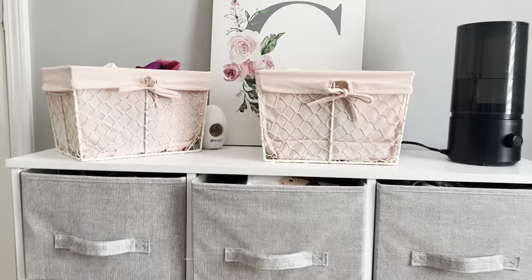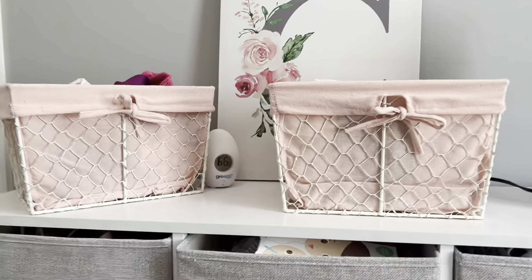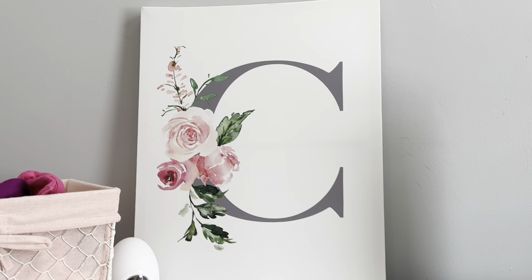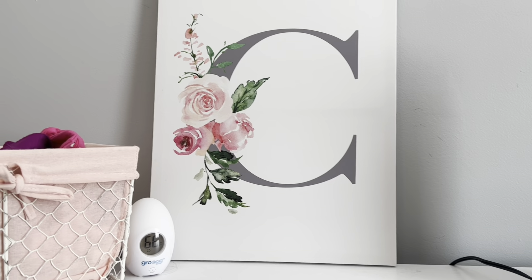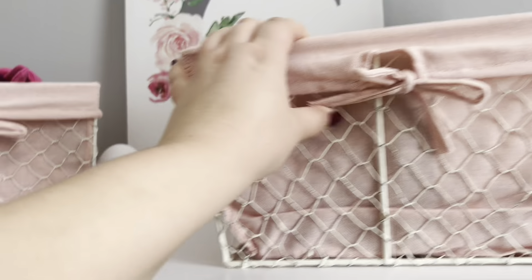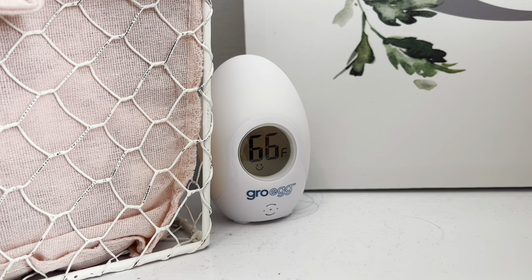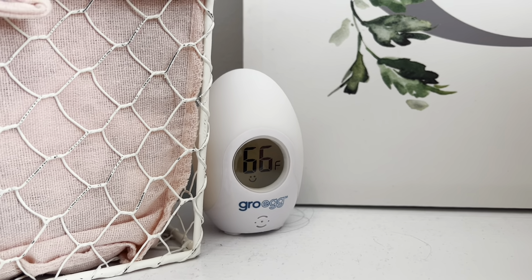Then we just have her little dresser over here with some little baskets we got from Amazon — we used these for her baby shower so we repurposed them. There's also a sign with the first initial of her name. We keep this little Gro Egg temperature gauge that tells us with a smiley face whether the temperature is good in her room.